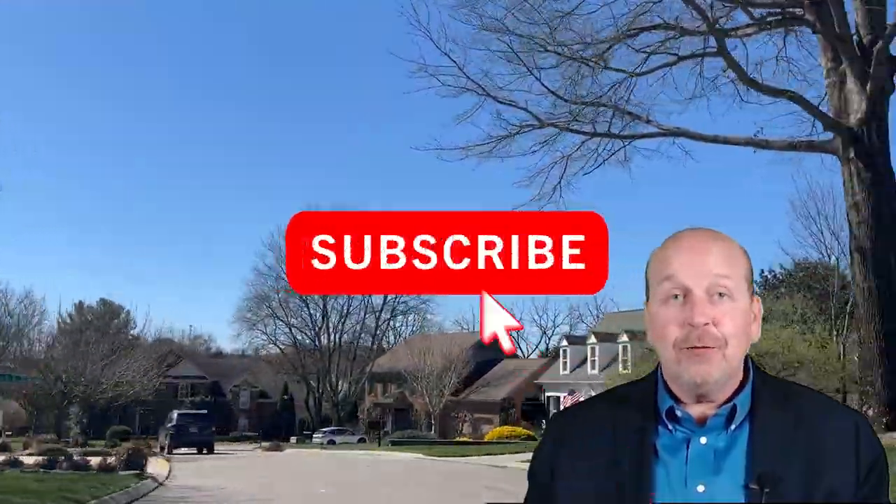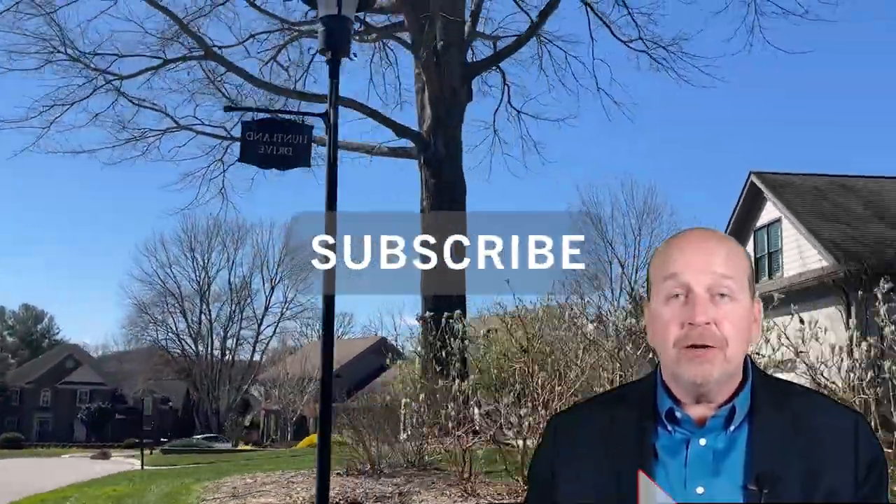If you've enjoyed this video, be sure to subscribe to my channel and hit the notification bell. Leave a comment about what area you would like to see next. Until our next journey, keep envisioning your perfect home — it might just be waiting for you in Rocky Hill.